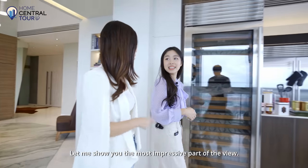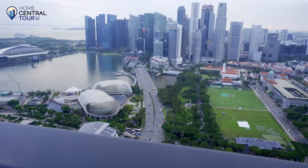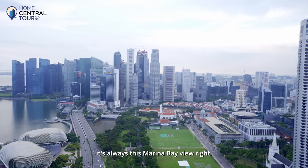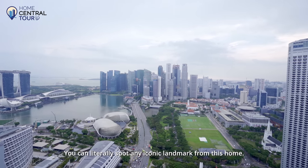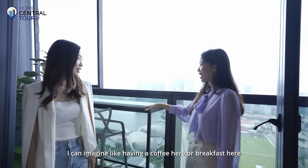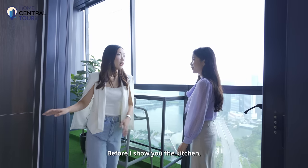Let me show you the most impressive part of the view. Wow, so we're here at the balcony where you really see this iconic view. Every time you Google an image of Singapore, it's always this Marina Bay view — I can see MBS, Esplanade. You can literally spot any iconic landmark from this home. I can imagine having coffee or breakfast here because it's just next to the kitchen.